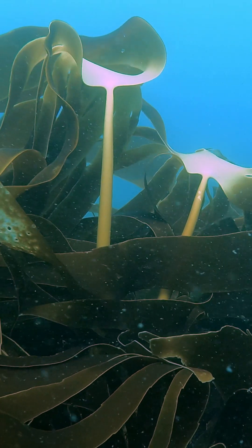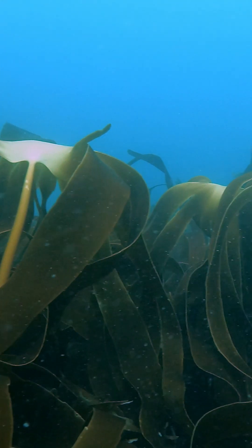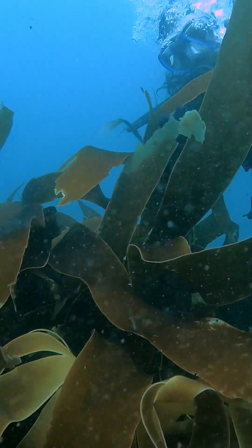Which is why for our kelp restoration projects we've focused on the other species, Laminaria occuluca. This species is perennial and can live for multiple years, growing up to a length of around 1.5 to 2 metres. This makes it ideal for us as it will be visible year round and is generally more predictable to work with.